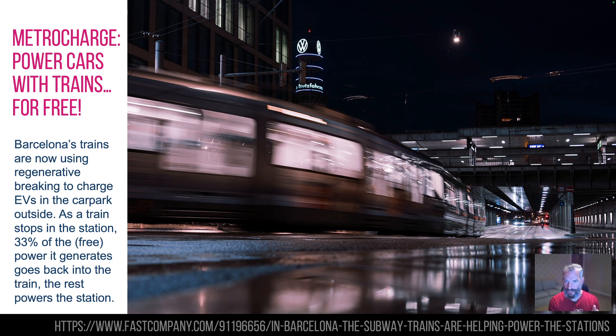So 30% goes into the train, and that's going to be a little bit more apparently at the end of the year, and they're putting more of these in at the end of the year. Apparently 360 cars will be able to be charged at any one time using the energy from the Metro. That's pretty cool — you realize just how much energy is wasted with these things. It's a really good way of using it, charging up the cars for the commuters when the train comes in. Well done, Barcelona.